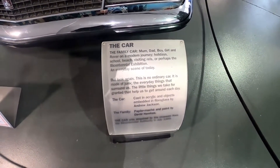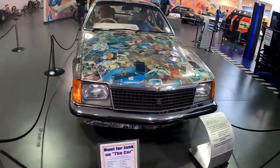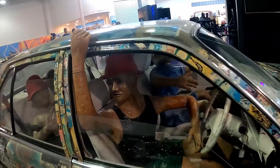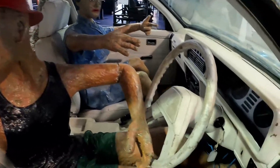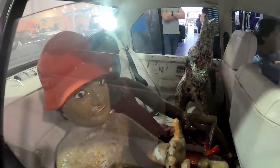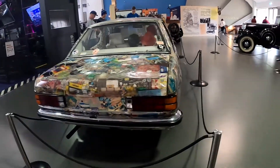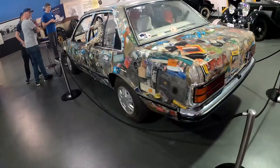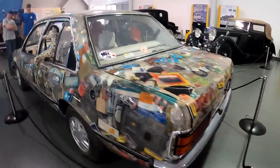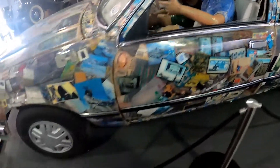Here we have this car — this is not an ordinary car, it is made of junk, garbage. As you can see, my friend here called Joseph is the driver. Here is the son and the daughter. Made of garbage — you can see the truck.